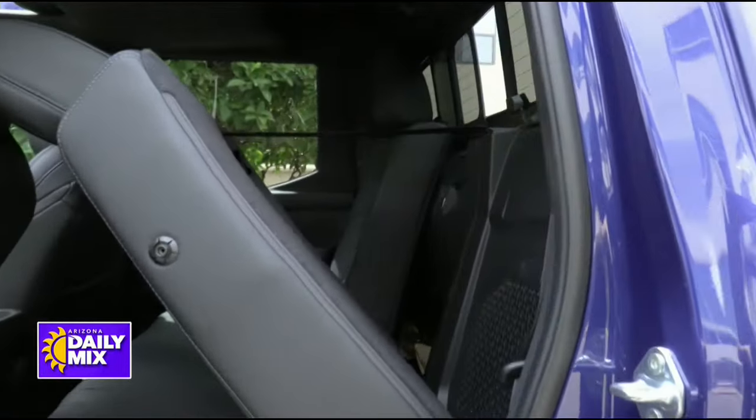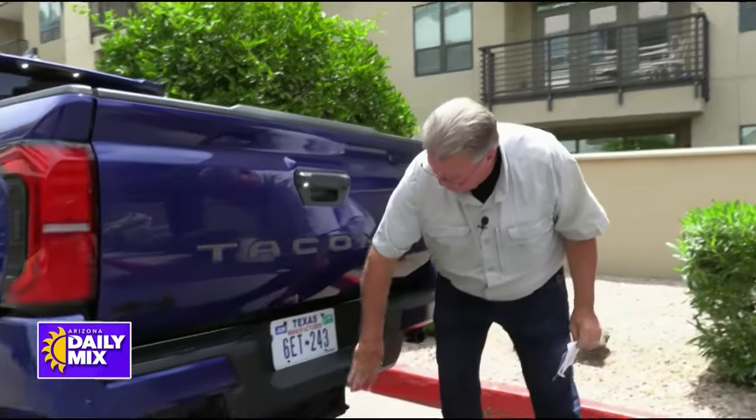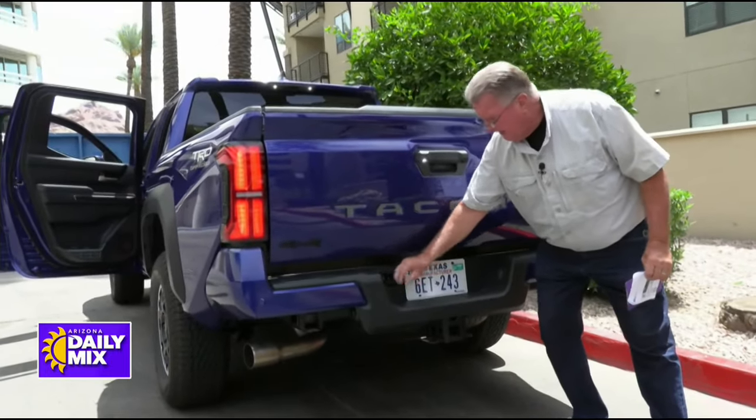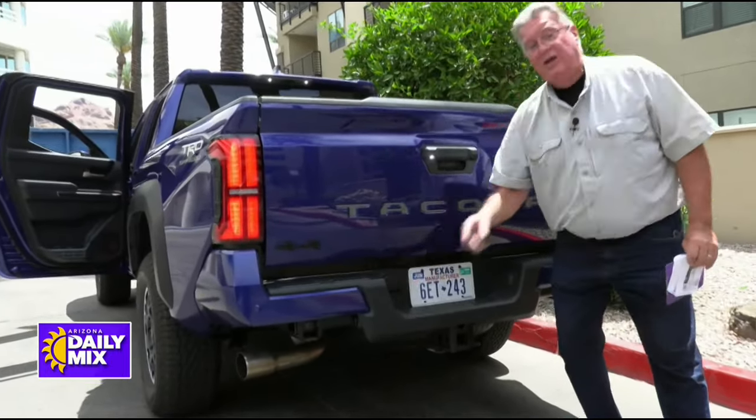Now, if you walk around to the back, one thing you're going to notice is the trailer hitch — this has a towing package. It tows up to 6,500 pounds, which covers most of your small trailers and definitely all your dirt bike trailers. And not only is it made for it, it's all pre-wired with four- and seven-pin connectors.